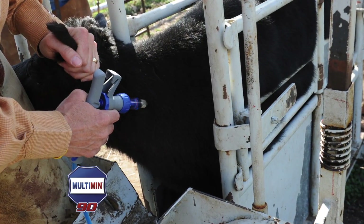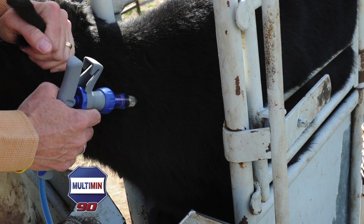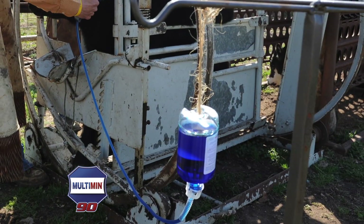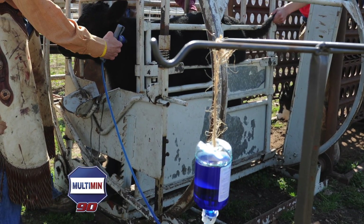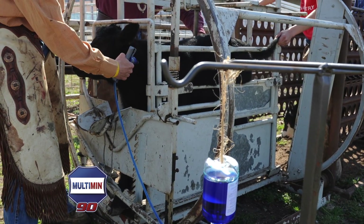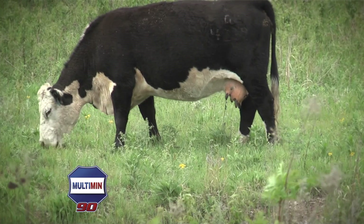The route of administration is subcutaneous, usually in the neck area. There are minimal risks for injection site lesions if used appropriately. What I like as a livestock manager about Multimin 90 is that when I apply that injection, I know that the animal is receiving the four critical trace minerals — selenium, copper, manganese, and zinc — at exactly her requirement. I know exactly how much is getting in.